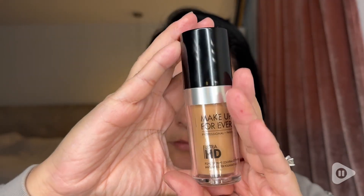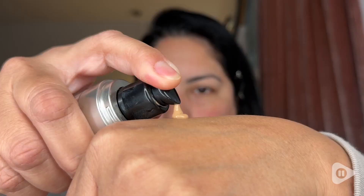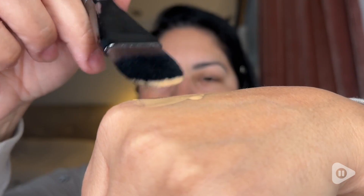Hi, this is Karen with WTI. This is the Makeup Forever HD foundation — a medium to full coverage foundation that is such a lightweight foundation. It feels really, really smooth to the skin.